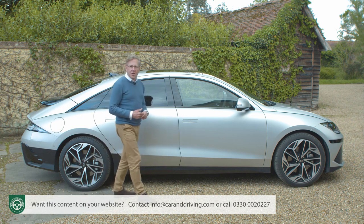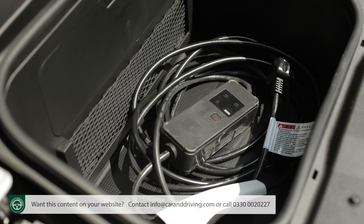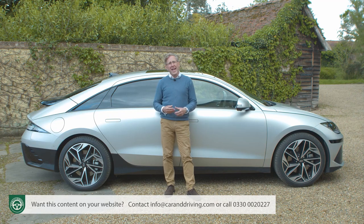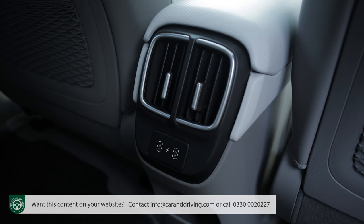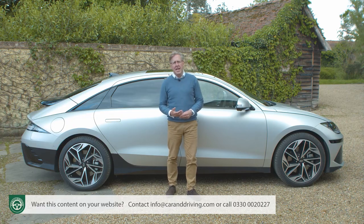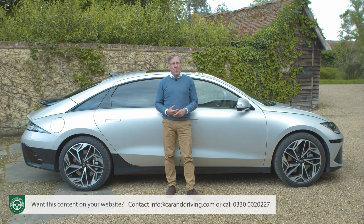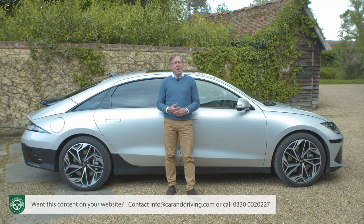Unlike some other brands, Hyundai doesn't expect you to pay extra for a three-pin connected charging cable — this is supplied along with the usual seven-pin Type 2 lead, with storage space for both within the front compartment beneath the bonnet. There's a 10.5kW three-phase onboard charger, and Hyundai doesn't charge more for a heat pump, which takes warmth from the ambient air rather than relying on energy-sapping ventilation fans. The brand also includes a year's subscription to the Ionity high-power network. An IONIQ 6 can take a charge of up to 350kW, thanks to 800-volt electrical architecture — many rivals can only charge at around half that.